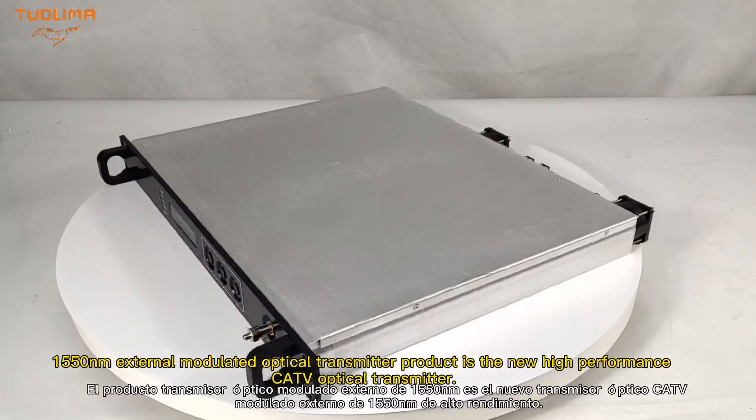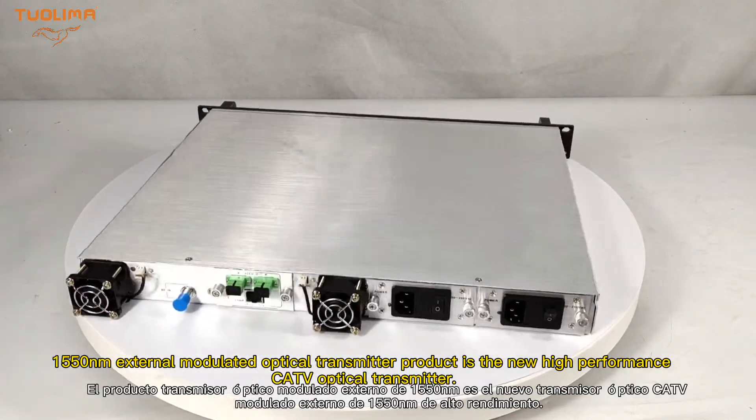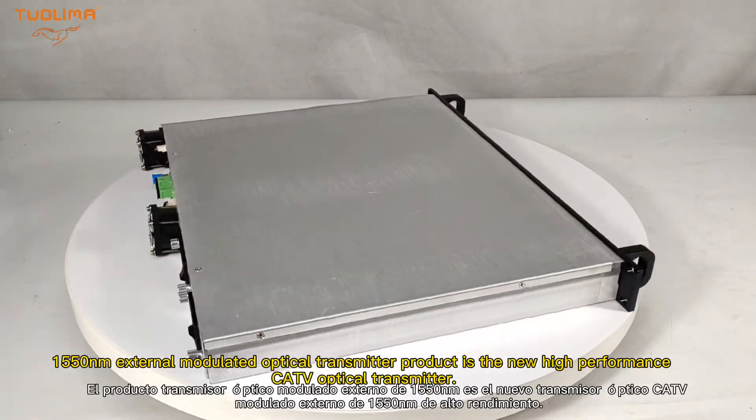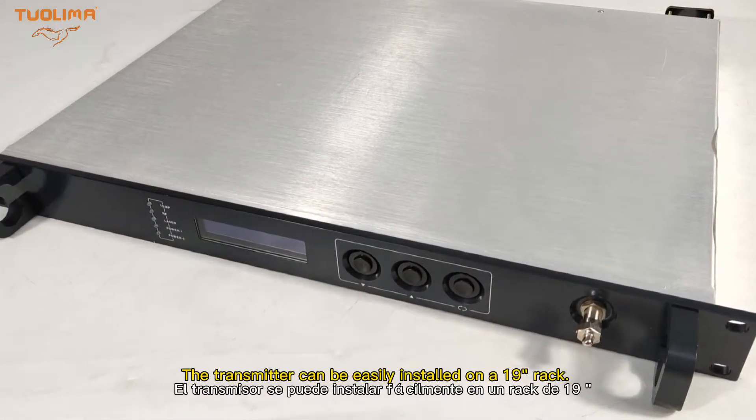The 1550 nm external modulated optical transmitter product is the new high-performance CATV optical transmitter. The transmitter can be easily installed on a 19-inch rack.